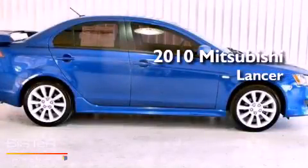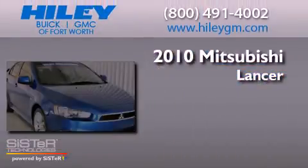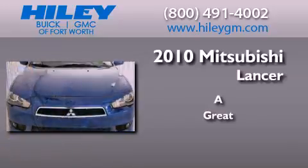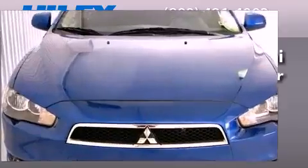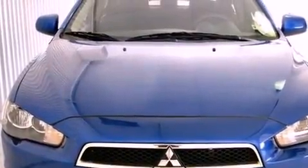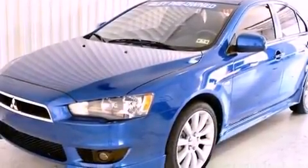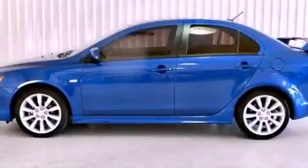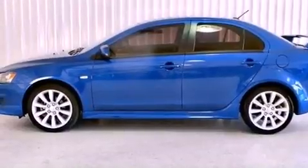This is a 2010 Mitsubishi Lancer. Its top features include a multi-link rear suspension, a speed-sensitive volume control system, Cirrus satellite radio, and traction control and stability control systems.